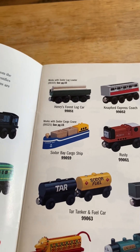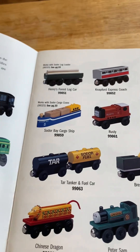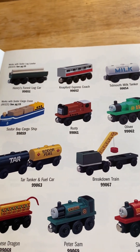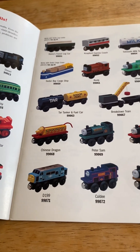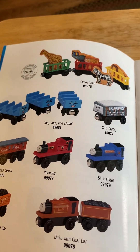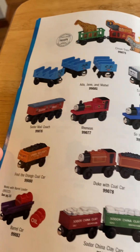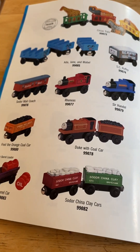Henry's forest log car, works with soda log loader, never express coach, Tim, milk tanker, soda bay cargo ship, works soda cargo crane. There's Rusty, Oliver, guitar trigger, fuel car, breakdown train, Chinese dragon, Peter Sam, Scar, Davy, D199, Culdee, Stepney, along with this circus train, Aida, Jenny, Mabel, Scruffy, soda milk, soda mail coach, Rheneas, Sir Handel, Fred, orange cold car, Duke cold car.